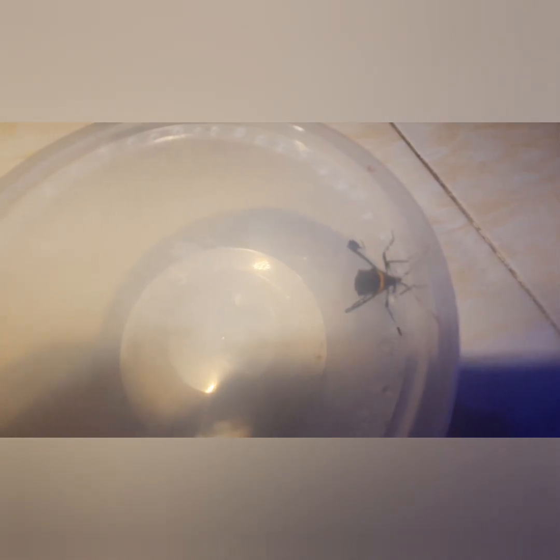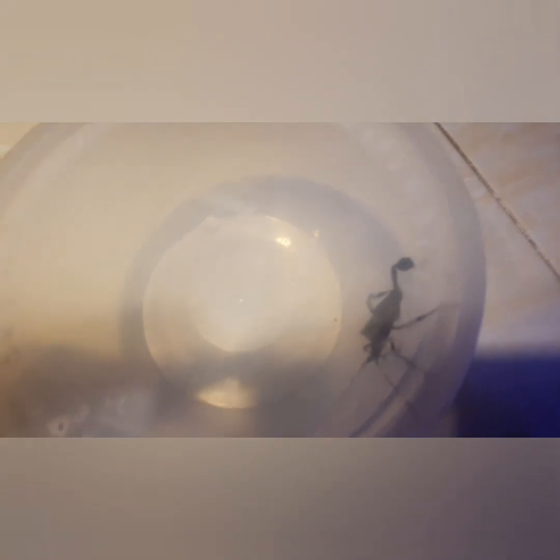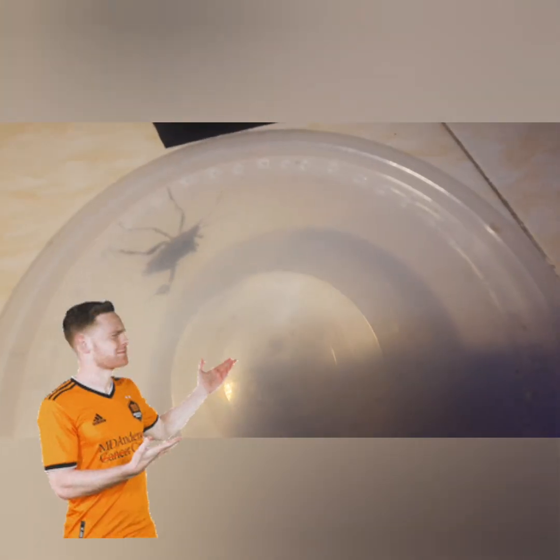Welcome again to Arachnid Project. This time I caught another critter inside our house. The last one I got was a mole cricket, thanks to the one who helped me on that video.